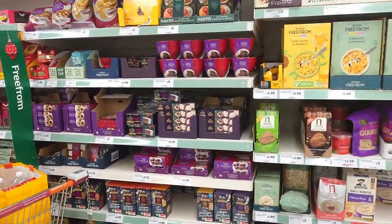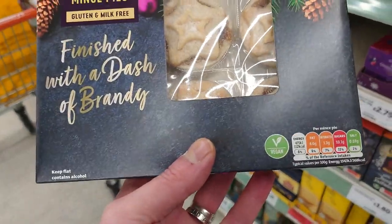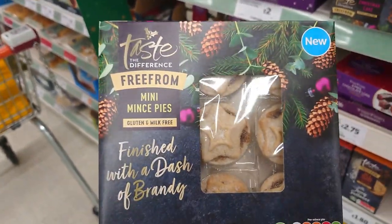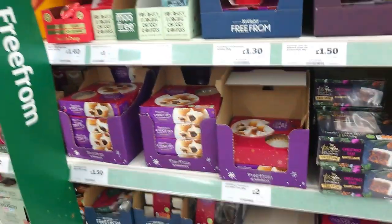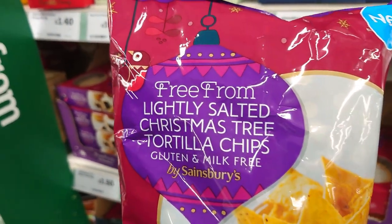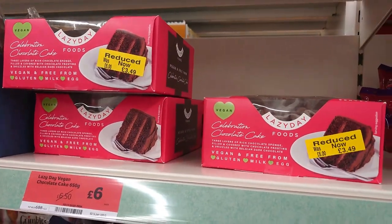Always a pretty good free from section at Sainsbury's. Unfortunately a lot of the stuff is gluten free but then contains eggs. However, these mince pies are gluten free and milk free and clearly marked vegan - they are £2.50 for a box of nine. And these ones over here are vegan also, for £1.50. They're all sort of festive and vegan. Free from lightly salted Christmas treats - says vegan on it right there.